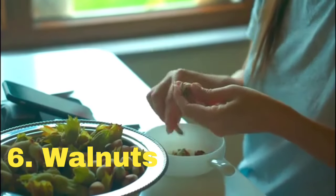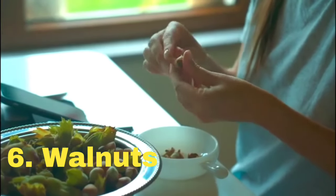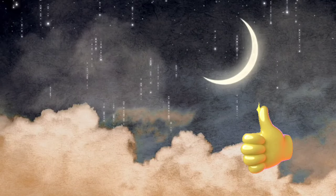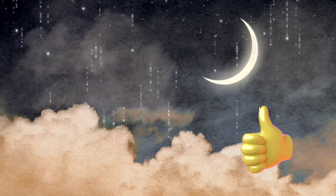And there you have it — 6 foods that can help you sleep better. Incorporating these into your evening routine could make all the difference in getting the restful sleep you need. If you found this video helpful, don't forget to give it a thumbs up and subscribe to my channel, Mary Lovey, for more tips on healthy living.